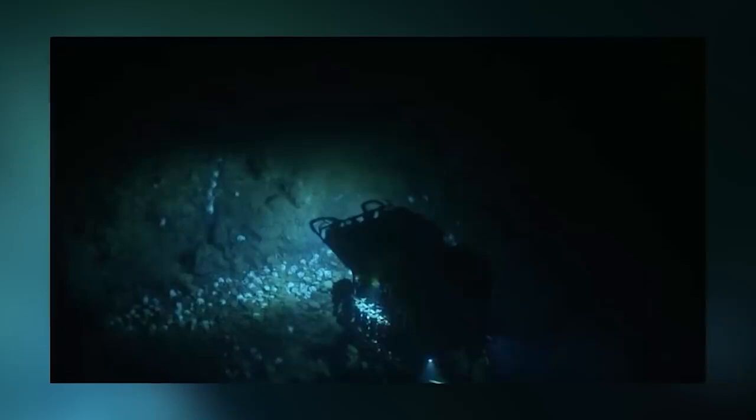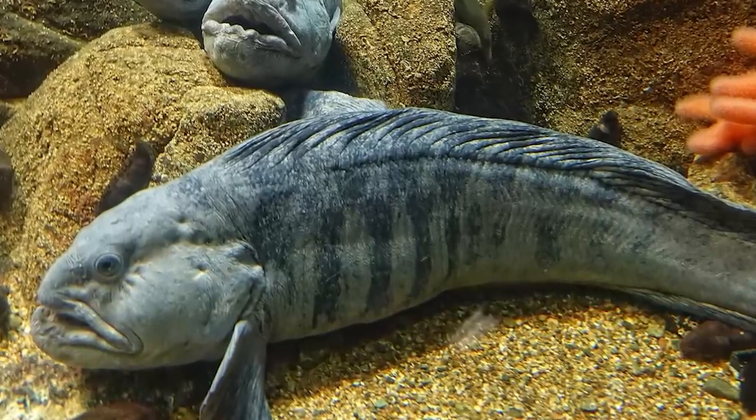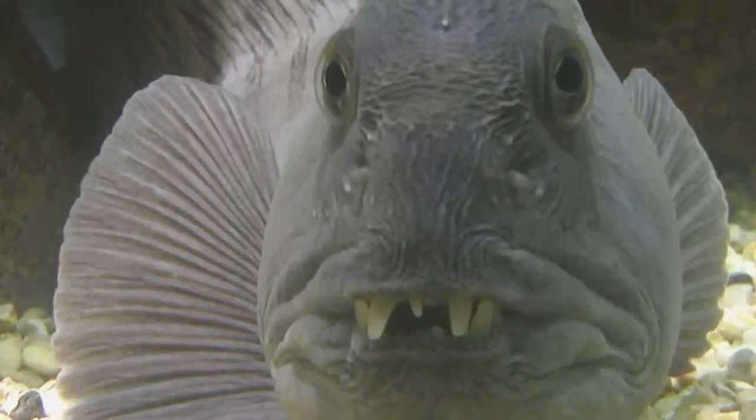In our number 9 spot we have the Atlantic wolffish. The Atlantic wolffish kind of looks a bit like a blob with very sharp canine-like teeth. So sharp that it can crush the shells of sea urchins and crabs very easily, and that is what they eat. They can live at depths of 2,000 feet and apparently they can produce an antifreeze that keeps their blood pumping in freezing water. This fish's overbite and general scary look definitely terrified us humans when we discovered it.